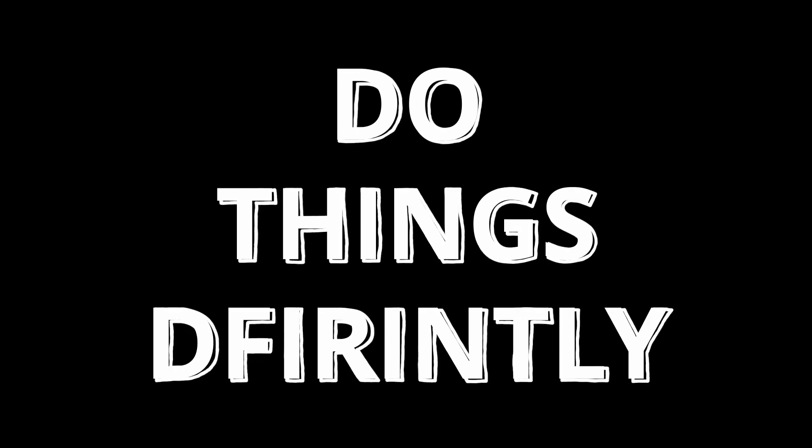And that is it for the video, thank you for watching. If you found this informative, let me know by hitting that like button and subscribe if you want to. Remember to stay curious and do things differently.